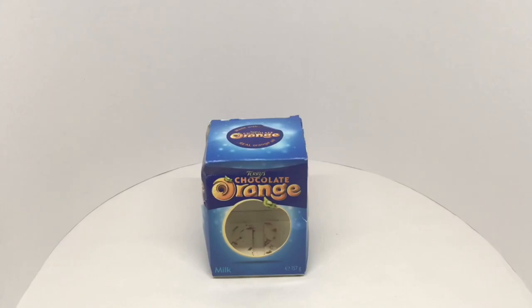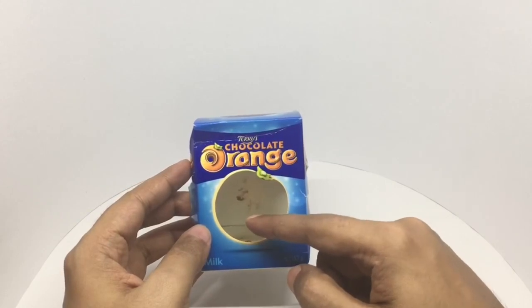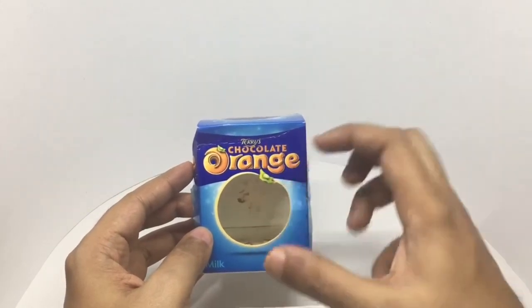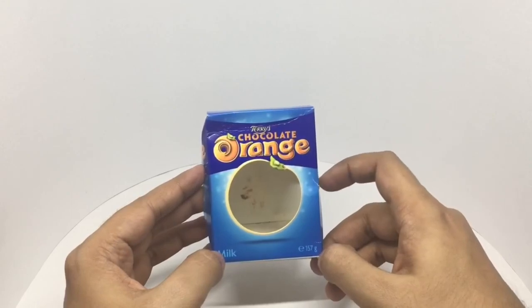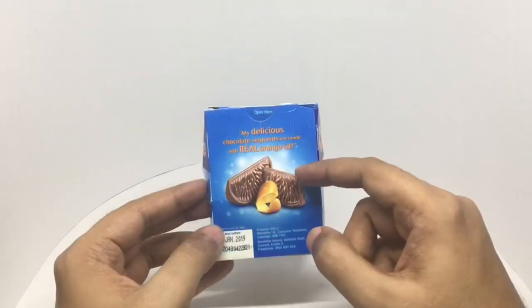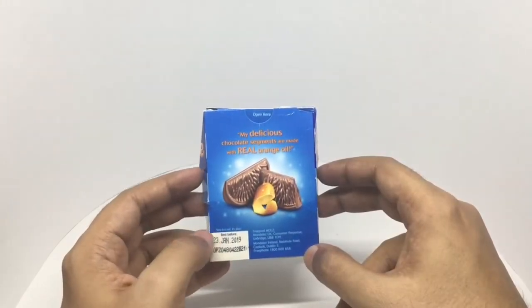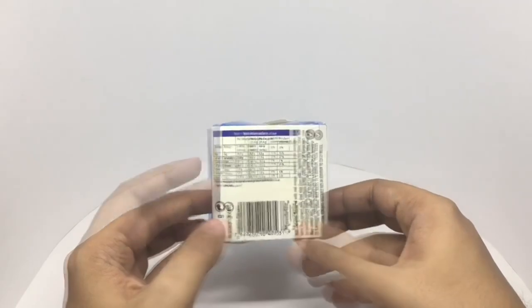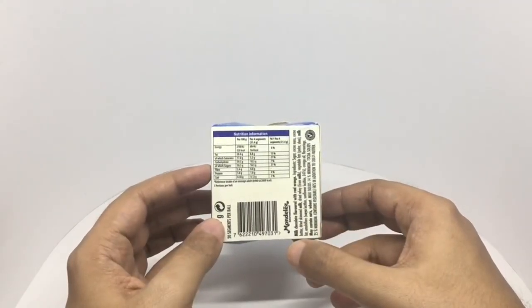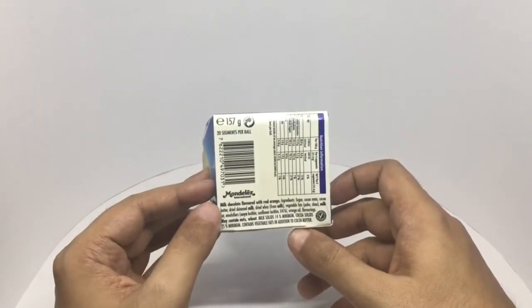Let's take a look at this chocolate orange — it's Terry's Chocolate Orange. It's in the freezer because it melted and got squashed a bit. It costs around 1 pound 50 pence, around 150 rupees or 2 dollars. It's chocolate shaped like an orange. My delicious chocolate segments are made with real orange oil. It's made by Mondelez Ireland. Per 4 segments of chocolate orange you get about 164 calories. It's milk chocolate flavored with real orange.